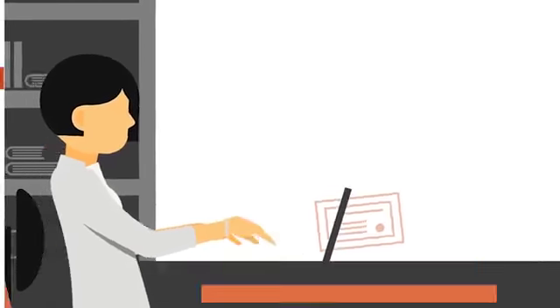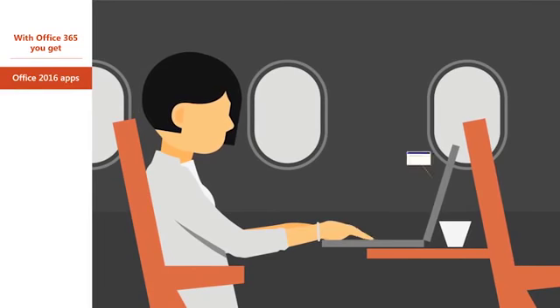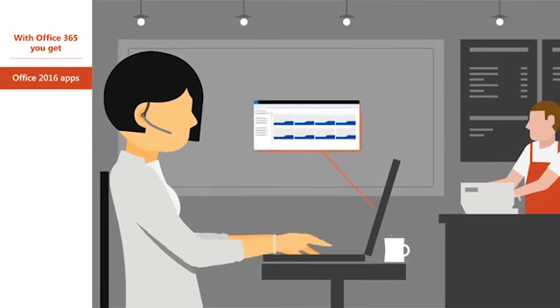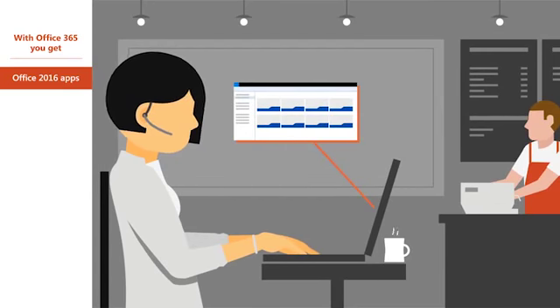You get all new Office 2016 apps and the web versions of Word, Excel, PowerPoint, and Outlook with rich features, plus OneDrive cloud-based storage to manage all your files.